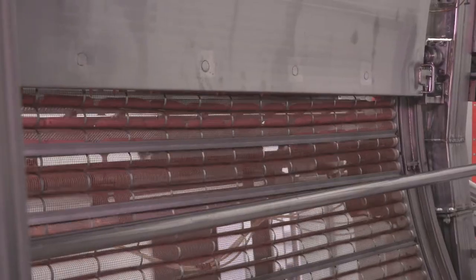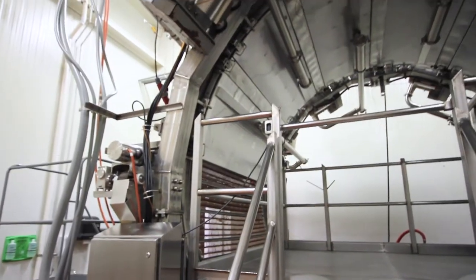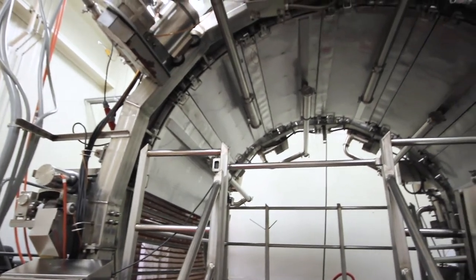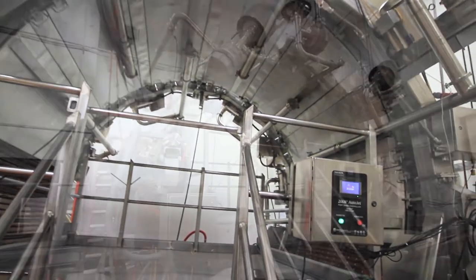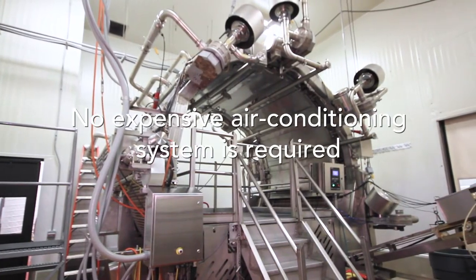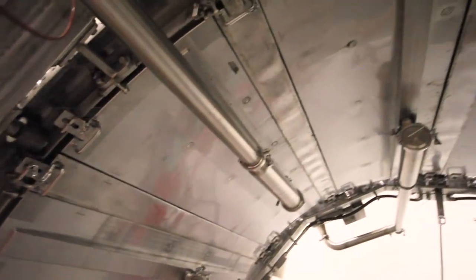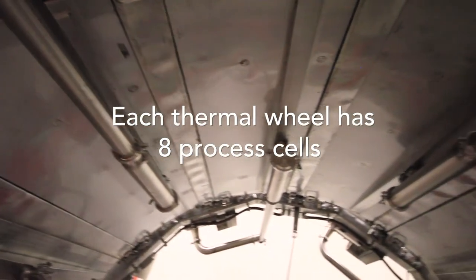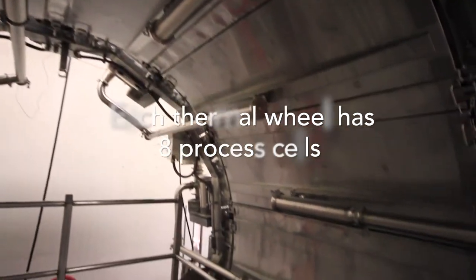Thermal wheel one dries the sausage surface and develops the collagen casing. Co-Extrusion Solutions' patented thermal process using high velocity heated air significantly reduces the drying time while forming the collagen casing similar to prefabricated collagen casings. The Stargate thermal wheel ovens use room air — no expensive room air conditioning system is required.